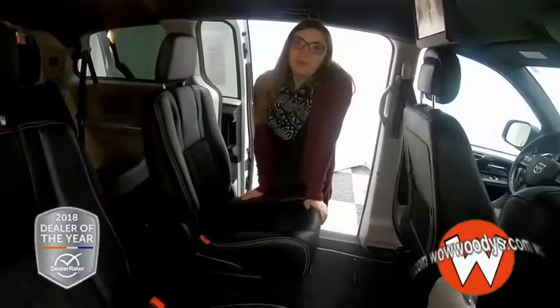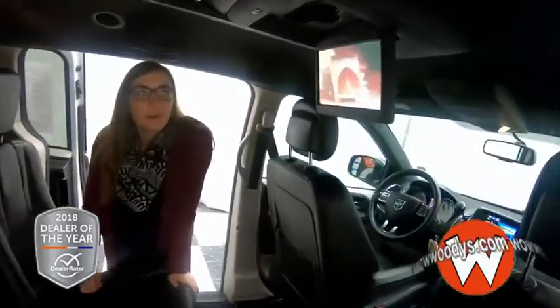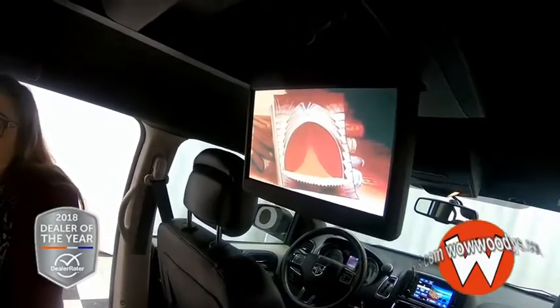Looking in the back here, you have quad seating — two seats in the middle with an aisle way between, so you have easy access into that third row. And you can see you have your rear entertainment, so it'll keep your kids occupied on long car rides, really a necessity in a minivan like this.